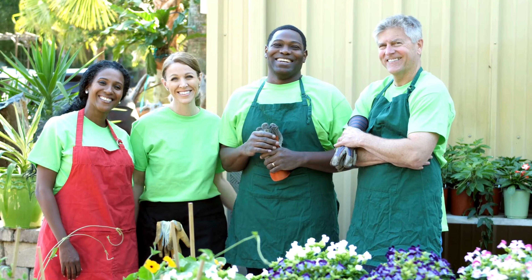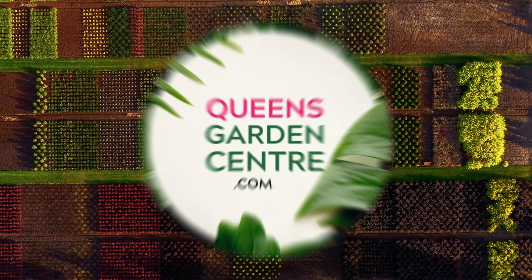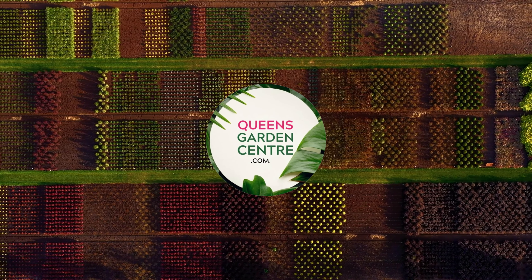Start your green journey with us today. Visit us at queensgardencenter.com.au and connect with us on Instagram and Facebook. Happy planting!